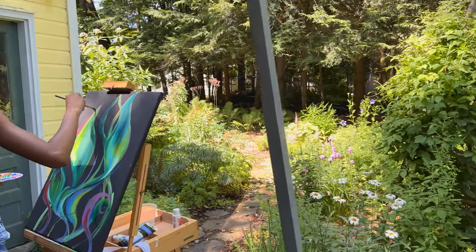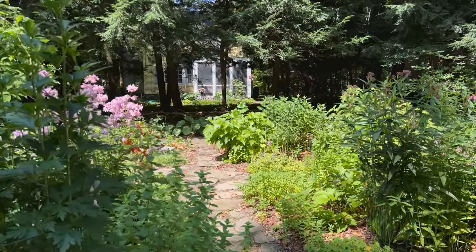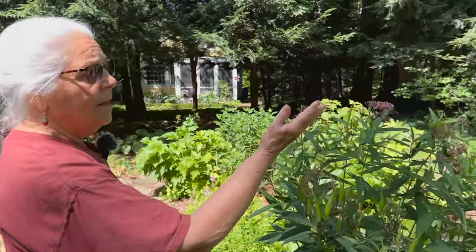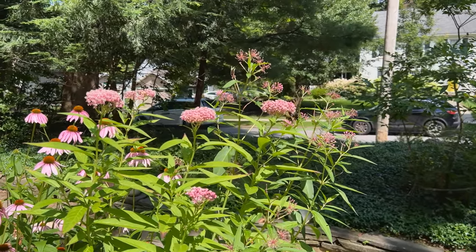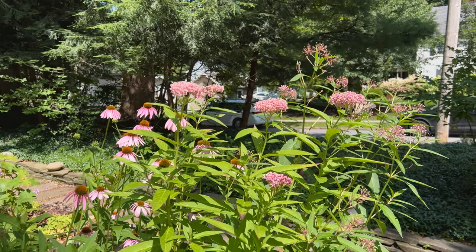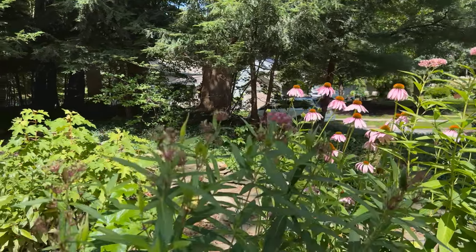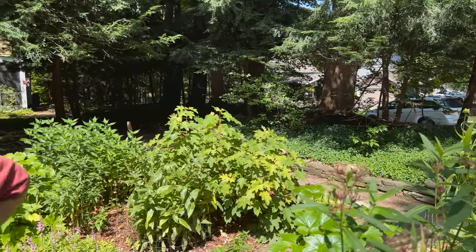Can we enter your garden? I'll follow you. This is swamp milkweed that the swallowtail butterfly is on. It's a very important native plant for butterflies and the monarch in particular. Next to it is the purple coneflower, another native that's important for butterflies and pollinators.